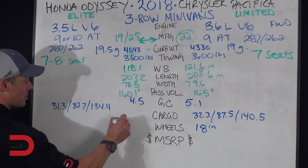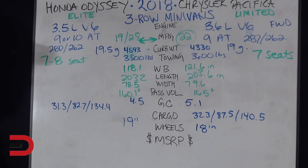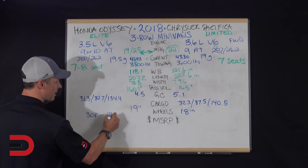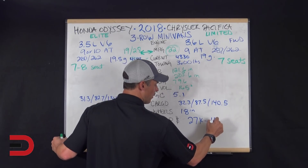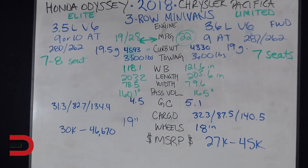Wheel size: the Odyssey offers 19-inch wheels, while the Pacifica tops out at 18 inches. Price range: the Odyssey runs from about $30,000 to $46,700 for the Elite trim, while the Pacifica ranges from about $27,000 to $45,000. So they're really close in price point, give or take a couple thousand dollars.